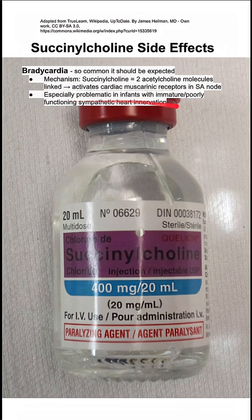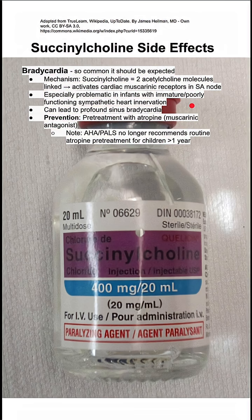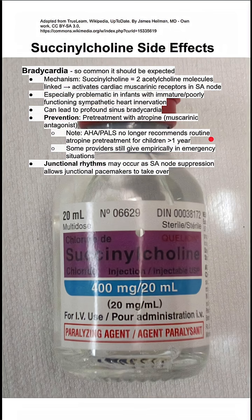This bradycardia is especially problematic in infants with immature or poorly functioning sympathetic heart innervation, and it can lead to profound sinus bradycardia. To prevent this, you can give atropine, which is a muscarinic agonist. This is no longer recommended for routine use of succinylcholine in kids — it used to be, but it's no longer recommended.